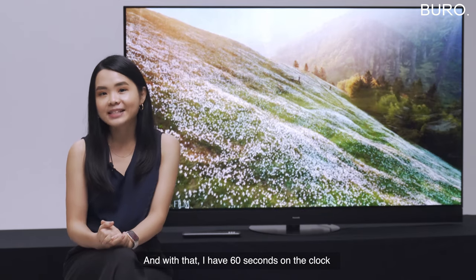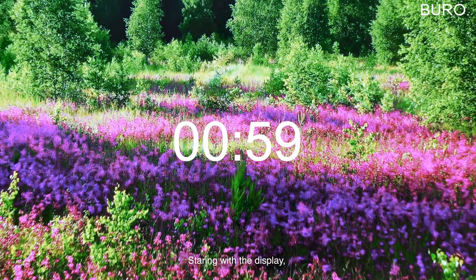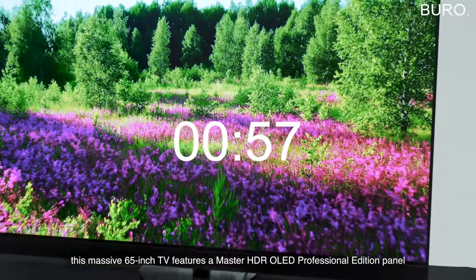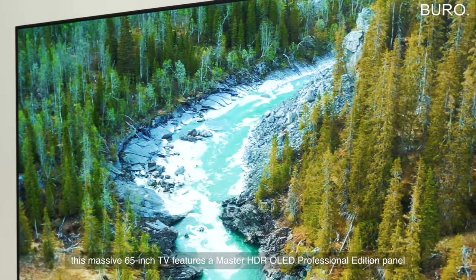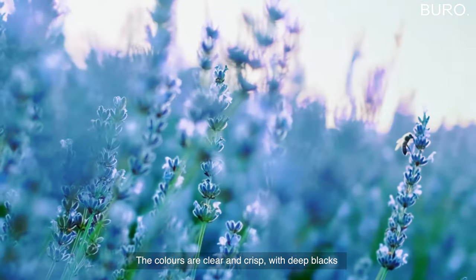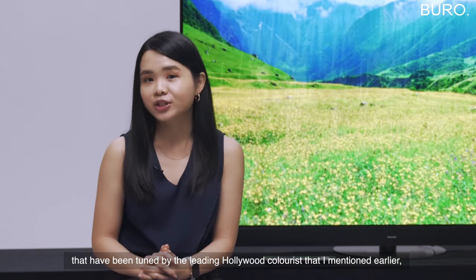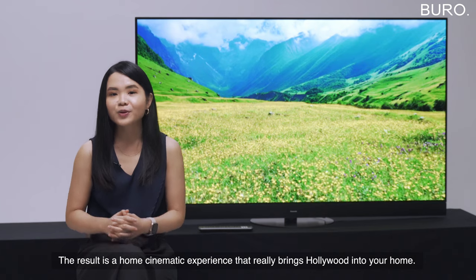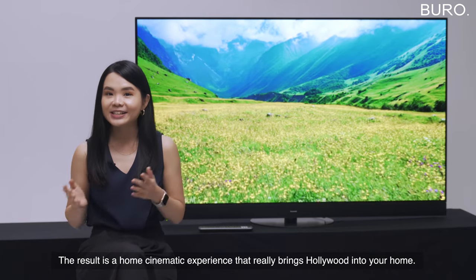And with that, I have 60 seconds on the clock — let's dive into it. Starting with the display, this massive 65-inch TV features a Master HDR OLED Professional Edition panel that delivers bright, high-contrast details. The colors are clear and crisp with deep blacks, tuned by leading Hollywood colorist Stefan Sonnenfeld. The result is a home cinematic experience that really brings Hollywood into your home.